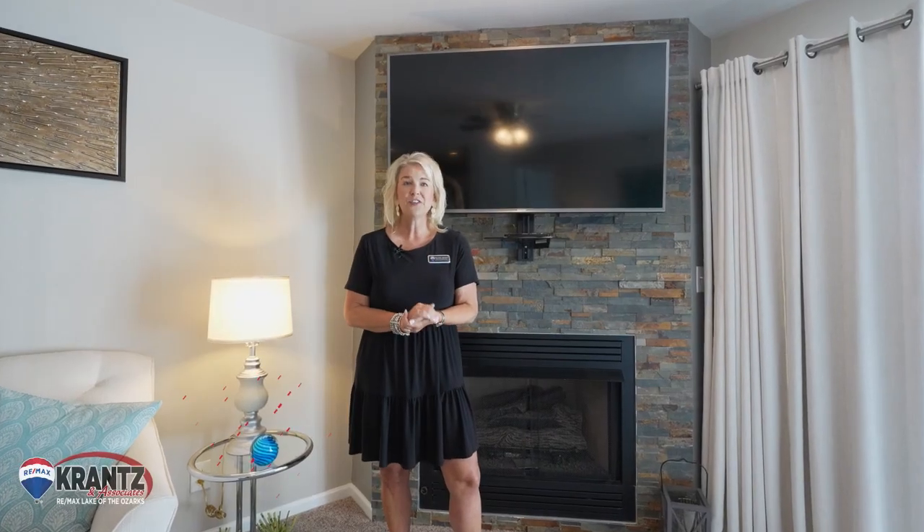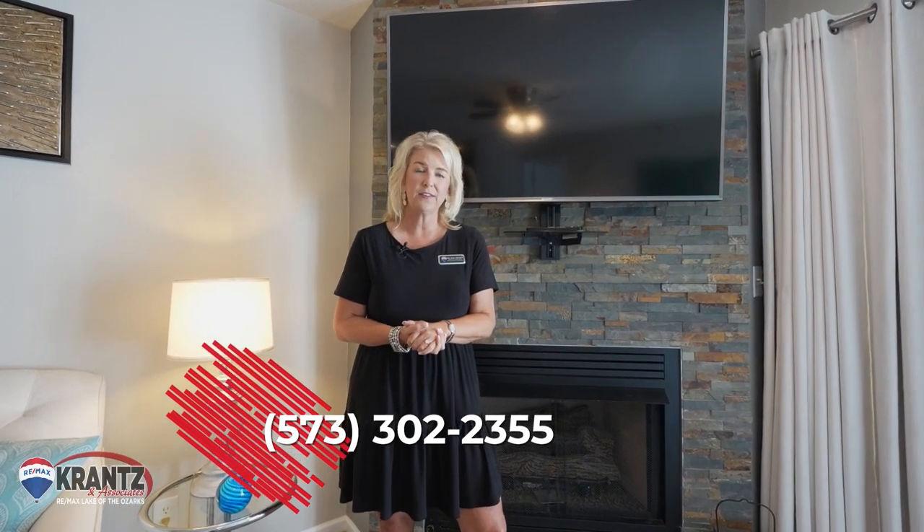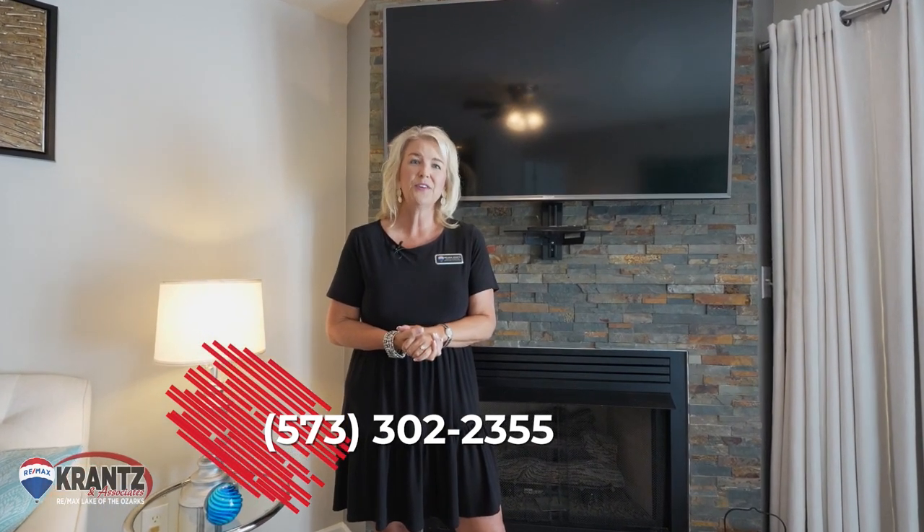For more information on this beautiful condo, please call Cranston Associates RE-MAX Lake of the Ozarks at 573-302-2355.